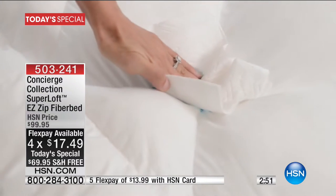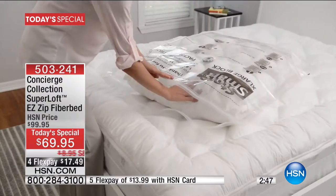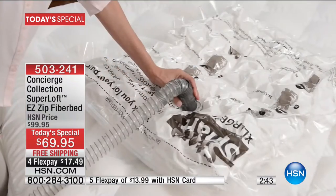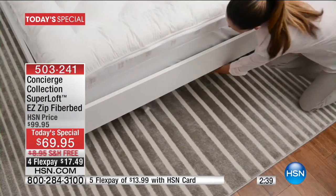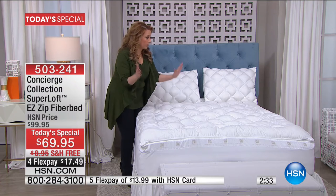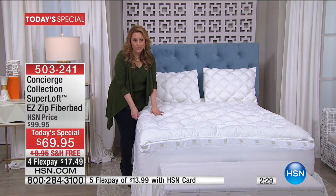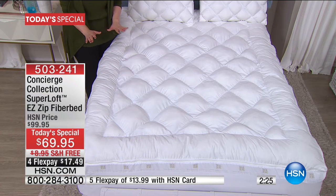It's got cotton on the top. You've got that nice fiber loft, which is really, really soft. And it has all those great features — stain and water resistance. So there's a little spill here, but it's stain resistant. All the things you love about the super loft, which is so popular here at HSN.